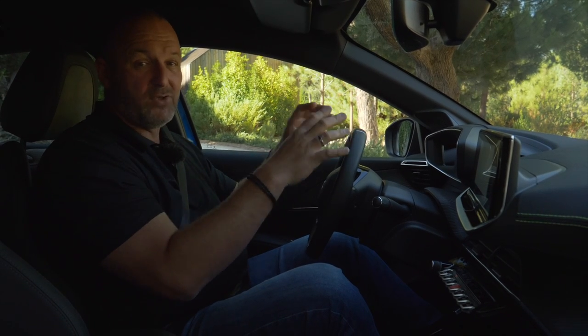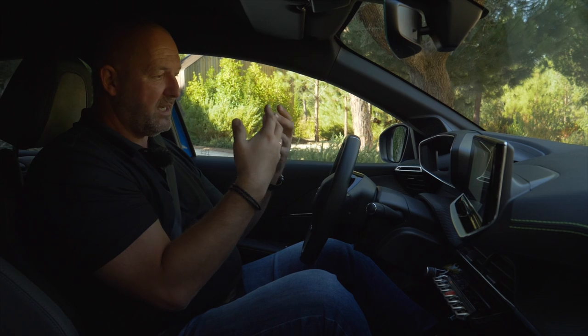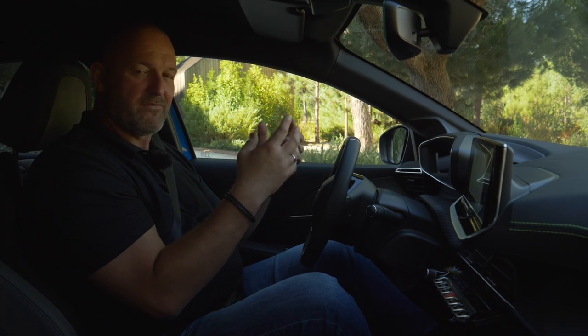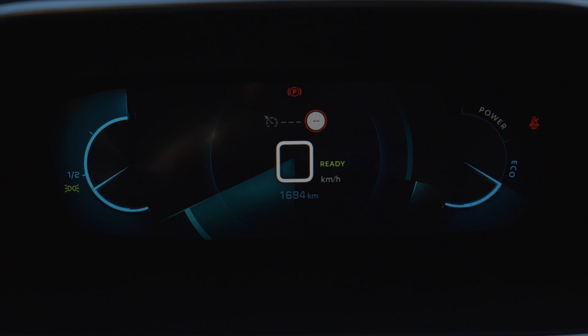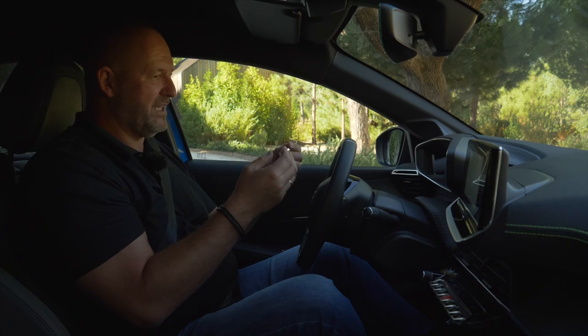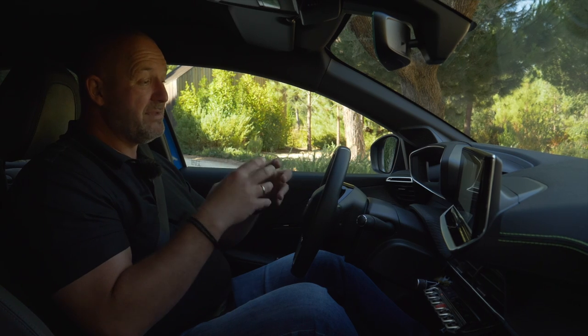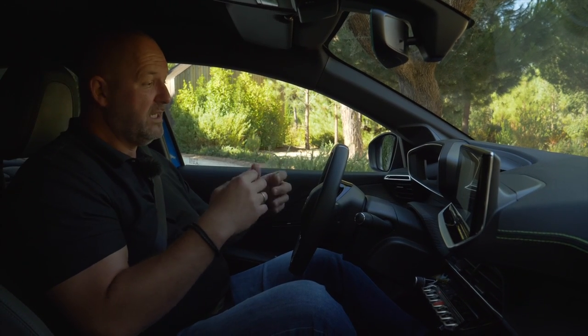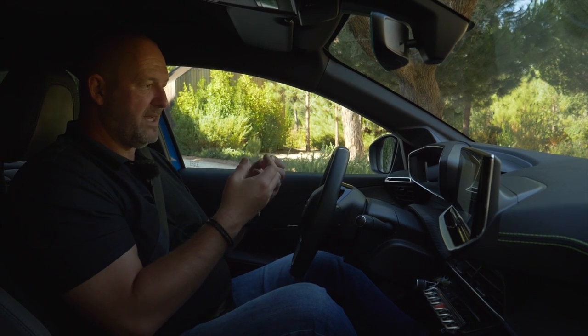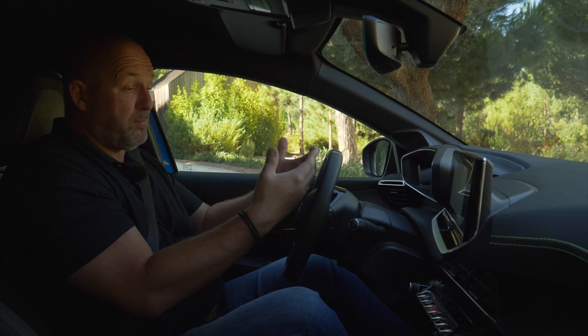One of the absolute highlights of the new 208 is the 3Di cockpit. This is not a standard system — if you buy the base version you get standard instruments — but it comes standard with the Allure, GT, or GT Line trim levels. It's something very new because it has different layers. When you switch between modes, it looks a bit like the car is playing games — perhaps a bit too much from my perspective — but it provides information in at least two different layers, making important information more prominent and closer to the driver.